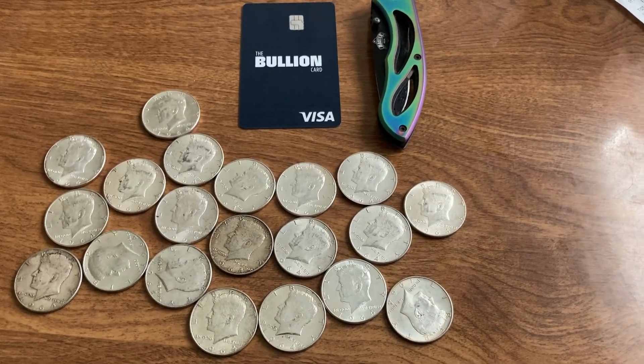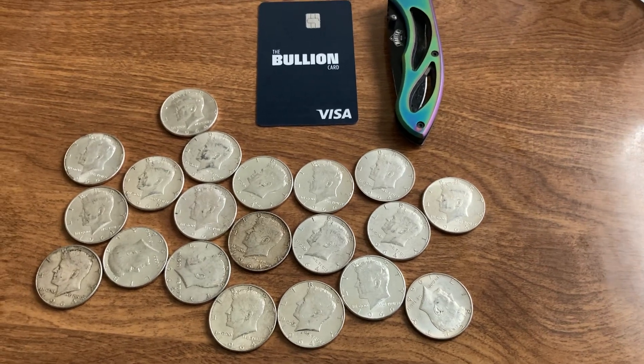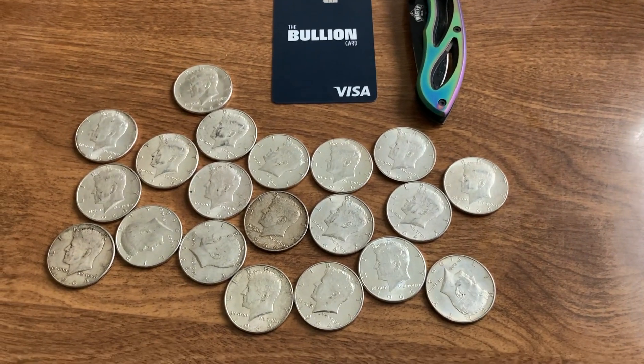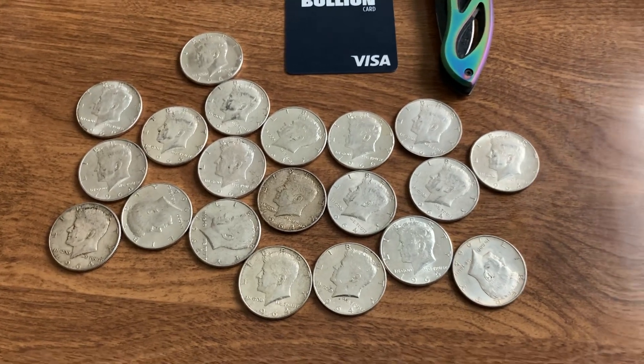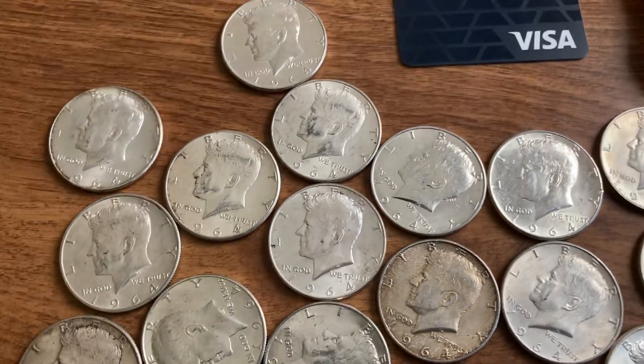Just got this MX order in. This is a $10 face value of 1964 Kennedy half dollars — I got a roll of those.